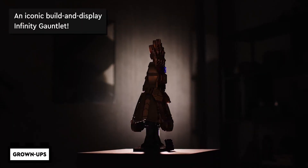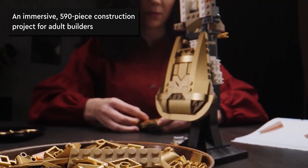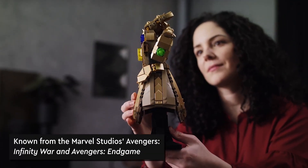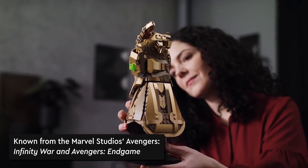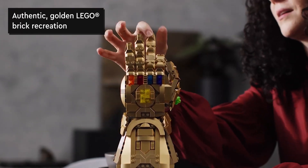Marvel fans, this one's for you. Feast your eyes on the Lego Marvel Infinity Gauntlet set. Imagine having your very own replica of the powerful Infinity Gauntlet from the Marvel movies. With movable fingers and a display stand, the set is not only an awesome display piece, but also a blast to build. It's the perfect way to show off your superhero love and impress your friends.